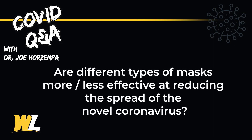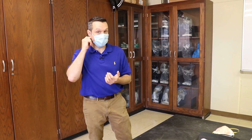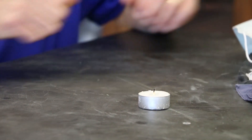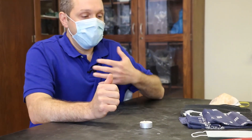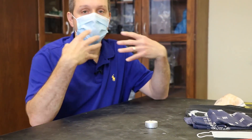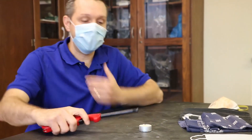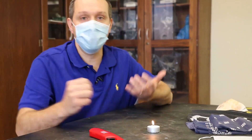Are some masks better than others at preventing the spread of coronavirus? To demonstrate this, I'm going to use a candle-blowing demonstration inspired by Bill Nye. Without a mask, I was able to produce enough velocity to blow out the candle, and if I were infected with coronavirus that breath could have carried aerosols to spread throughout the room. Now when I'm wearing a surgical mask and blowing very hard at the candle, the candle is not going out.